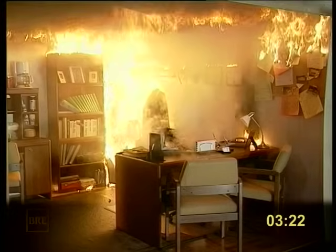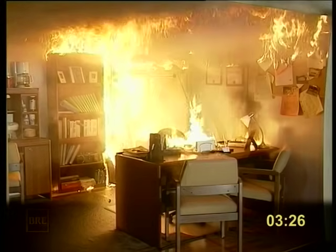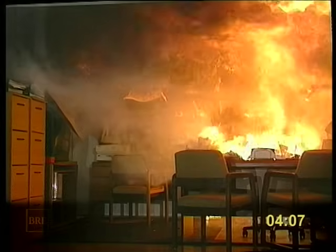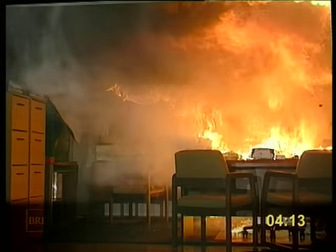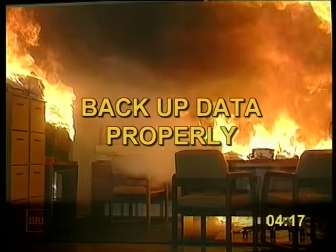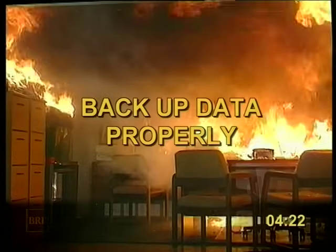Watch the desktop. Flashover follows quickly. As flashover consumes everything in the room, it's appropriate to give our final piece of advice, and it's simply to remind you of good computer practice. Make regular backups of all your important data and store them somewhere else.